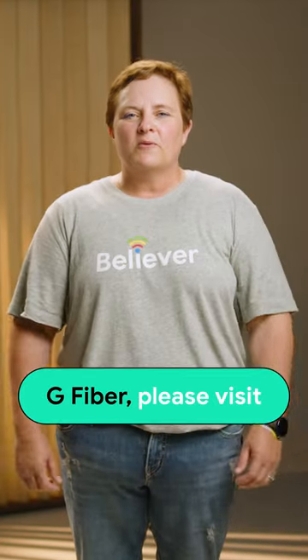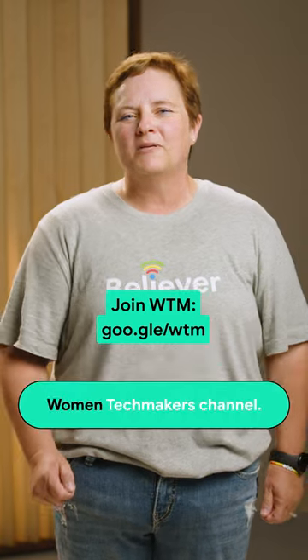To learn more about G Fiber, please visit our blog at fiber.google.com/blog. And don't forget to subscribe to the Women Techmakers channel.